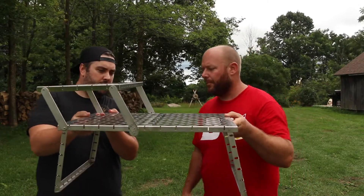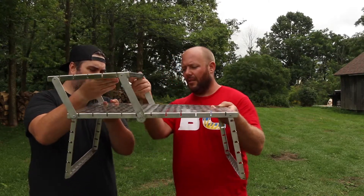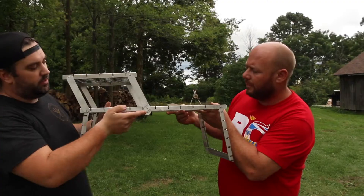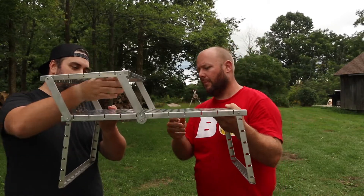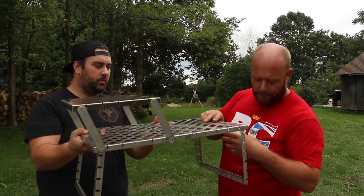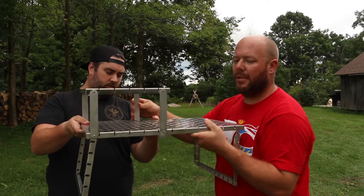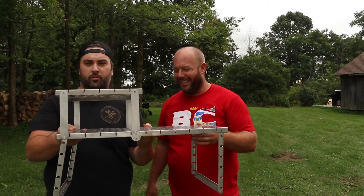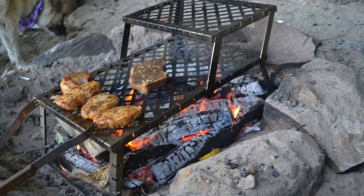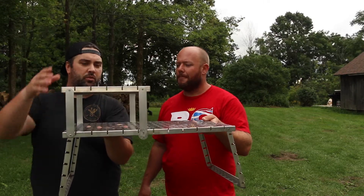Wow, that went together really quickly! From what I've heard online, this has different positions — you push up and on the sides there are these three little tabs you can push into a locking part to give it a different height, either higher or lower. That's a really cool idea. So if you want to get something a little further from the fire you can adjust it. It's probably easier when it's on the ground the way it should be, but we're making it work at this height.